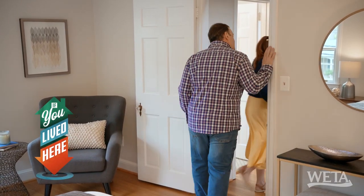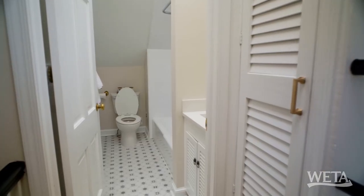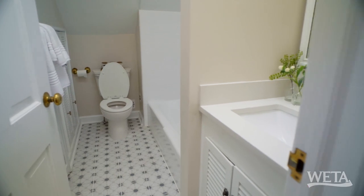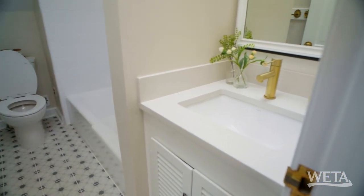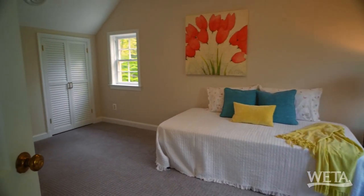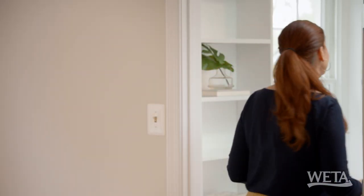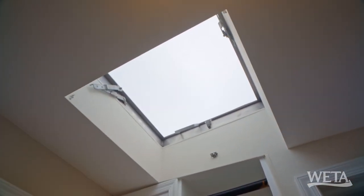We have one more floor yet — I can't believe there's another floor in this house. Here we are on the third level. Onto another full bathroom with beautiful tile, very modern, and two separate sides. I have a really great sized room — great for a teenager or guest room. Two great closets and two great little windows with deep sills. I guess there's nowhere else to go but up this ladder — and we're not going up that ladder.